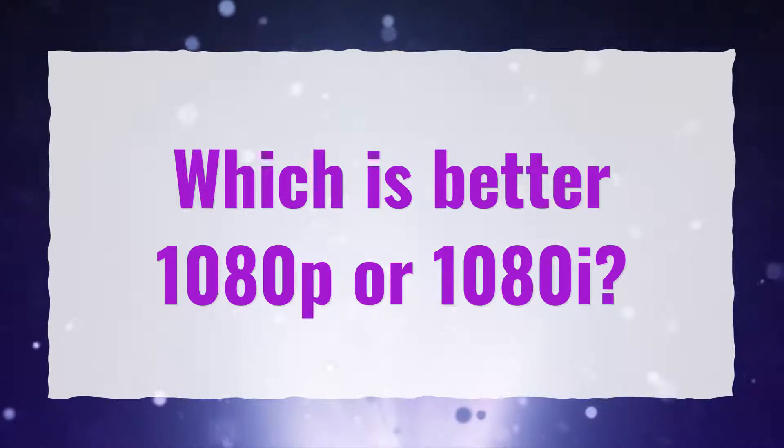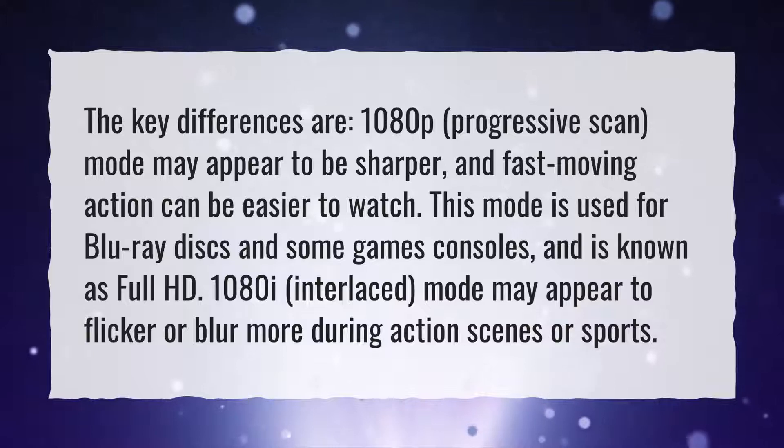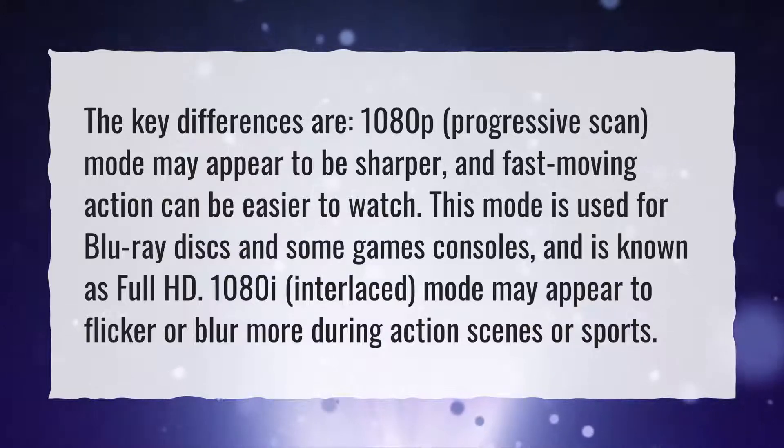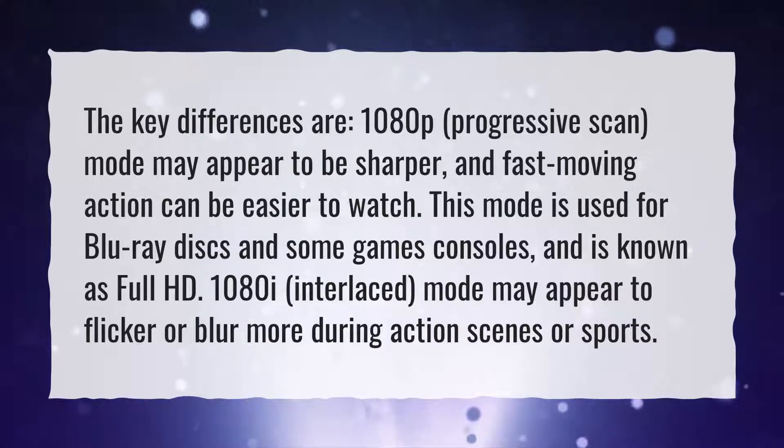Which is better, 1080p or 1080i? The key differences are: 1080p progressive scan mode may appear to be sharper, and fast-moving action can be easier to watch. This mode is used for Blu-ray discs and some games consoles, and is known as Full HD.